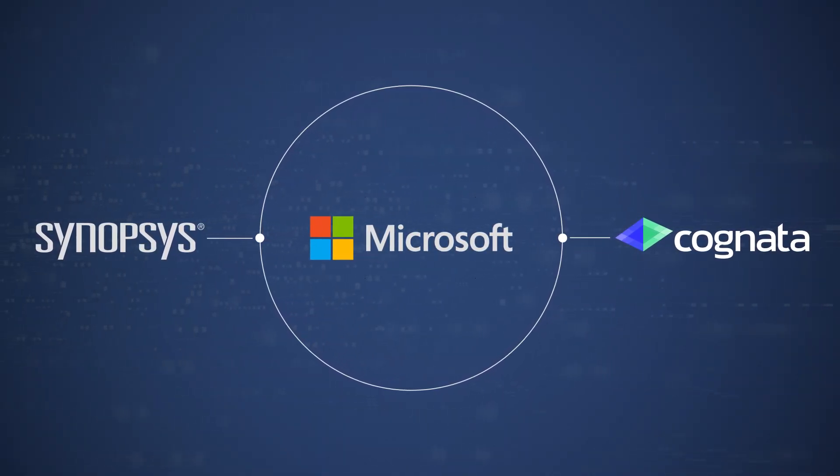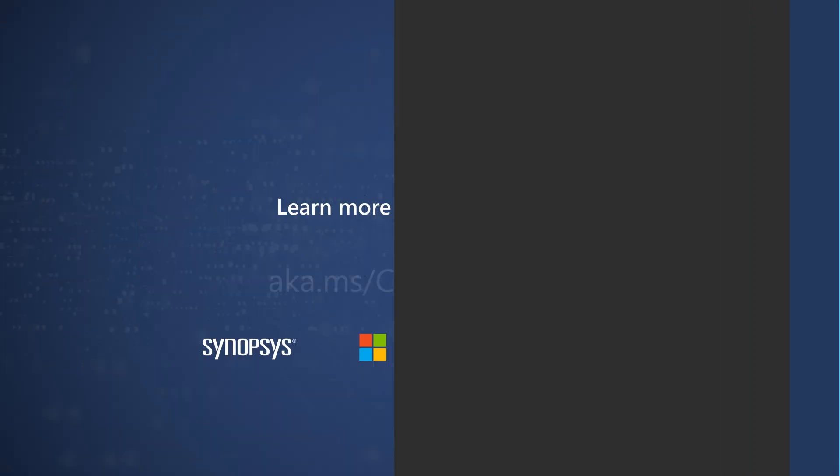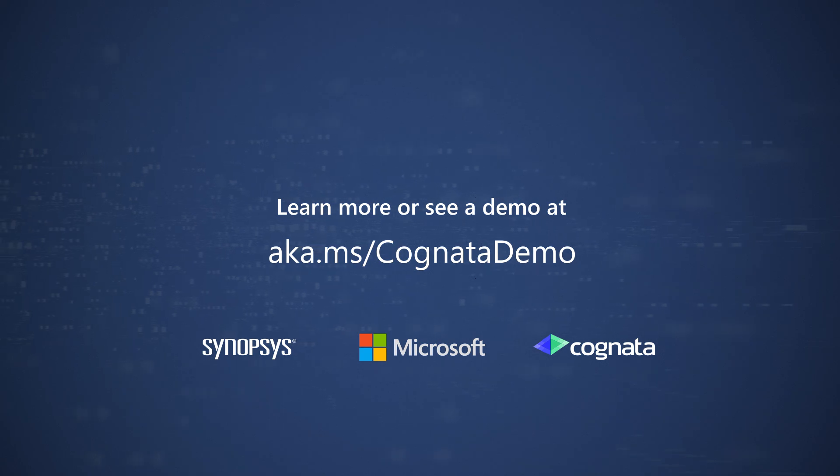Through the power of Microsoft's cloud and AI, Cognata and Synopsys customers can revolutionize their automated driving capabilities. Learn more or see a demo at aka.ms/cognatademo.